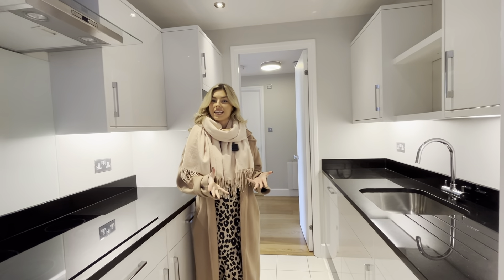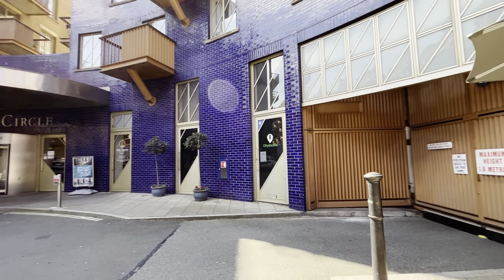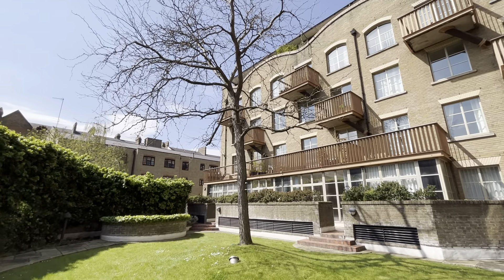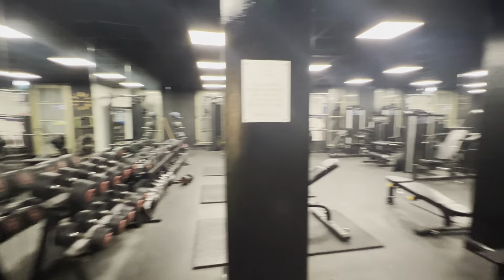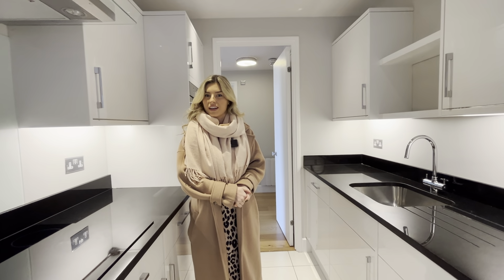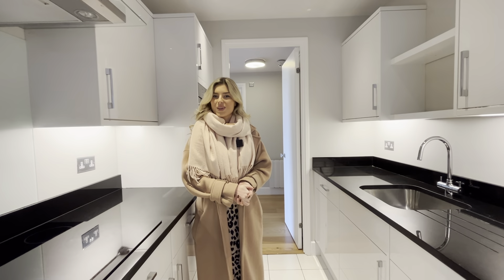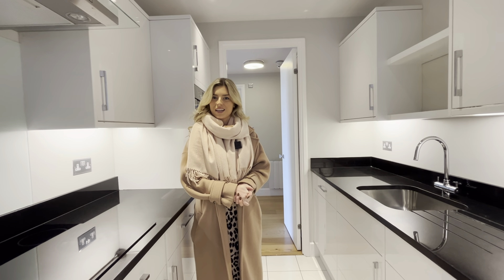A bit about the development itself: it has a 24-hour concierge, underground parking, communal gardens, and an on-site gym. You also get a 10% discount if you are a resident in the building. If you are interested in the Circle development, do get in touch with us at andersonrose.co.uk. Let us know if it's of interest and we'd love to assist.